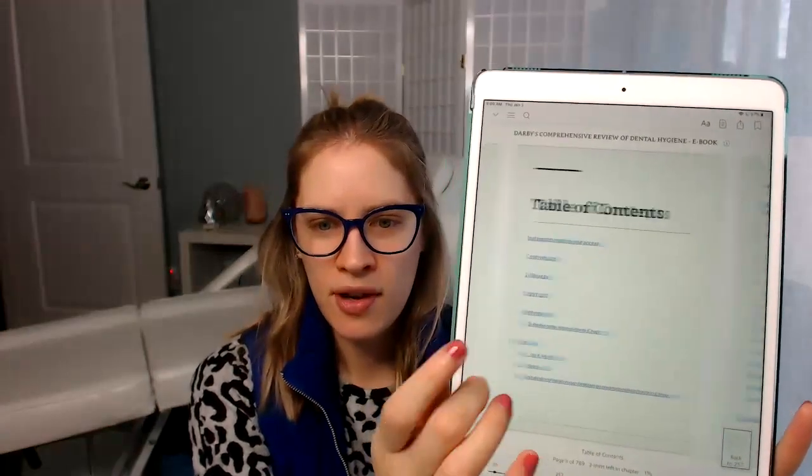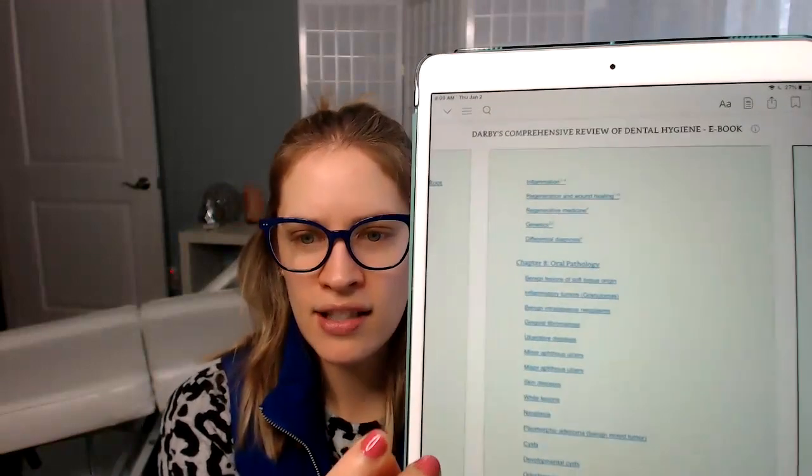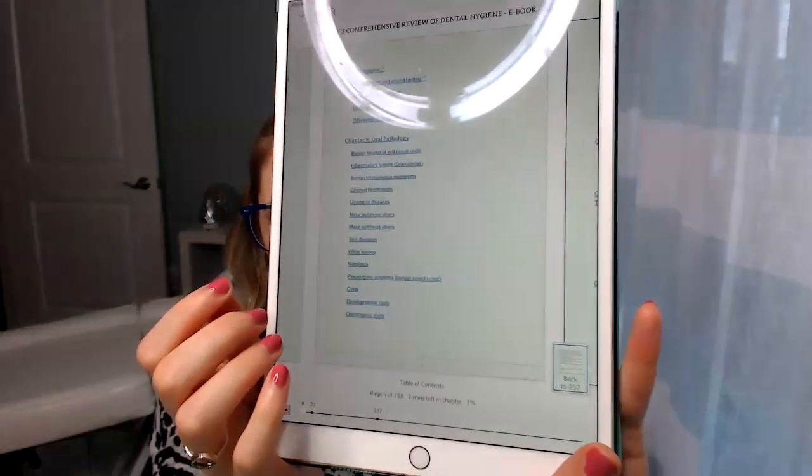If you want to look up, let's say, Table of Contents — you can look up Table of Contents right there. And let's say you want to look at Chapter 8, Oral Pathology. So I'm just going to click that just so you guys can see what it looks like.